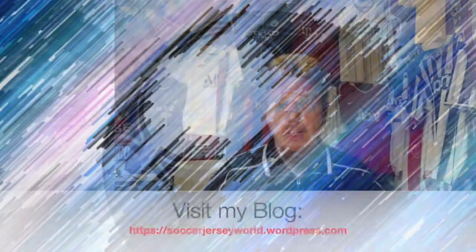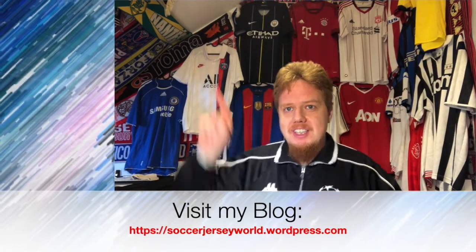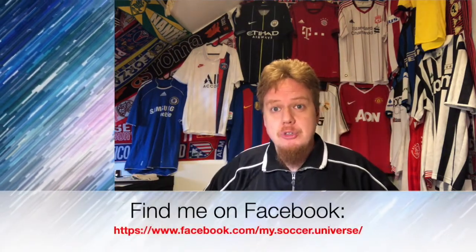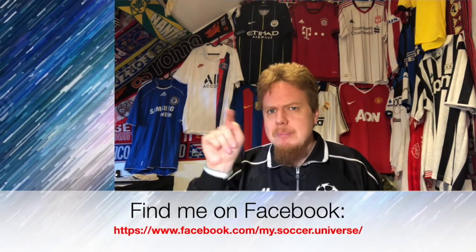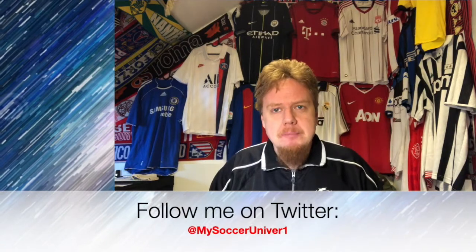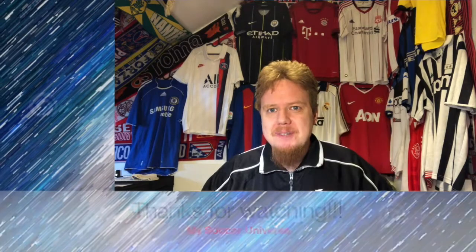Please let me know in the comments what you thought about the jerseys, whether you agree or disagree with me. Give me a thumbs up if you enjoyed this video, and subscribe to my channel if you haven't already — I'll talk to you soon. If you enjoyed this video, here are some videos and playlists you might enjoy too. Consider subscribing and clicking the bell icon so you get updated whenever something is happening in my soccer universe. Have a wonderful day — bye!